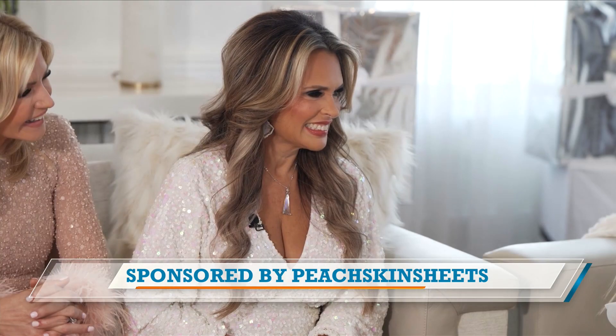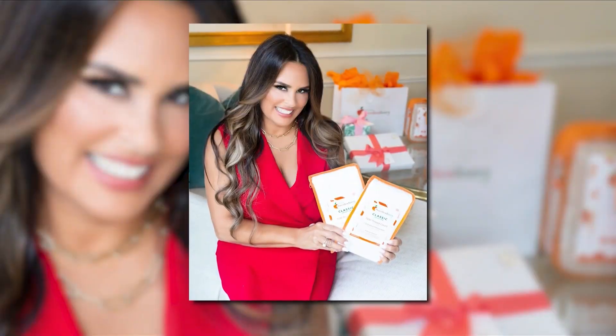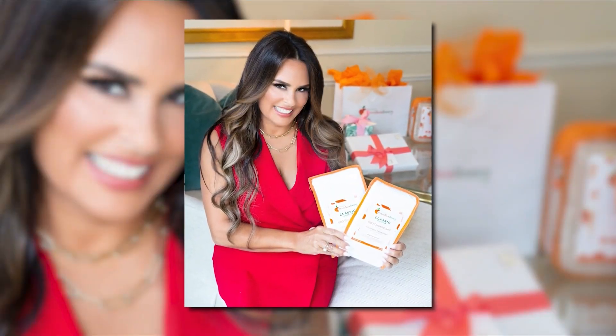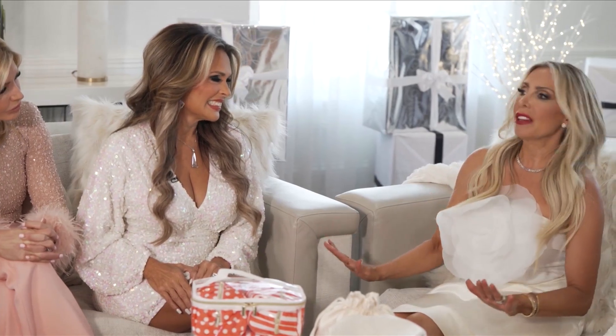Girls, do I have a holiday treat for you. Our favorite She-E-O is here in person all the way from Atlanta. You guys all know our friend Karen Levine, who is the founder and CEO of Peach Skin Sheets. Real question — raise your hand if you currently have Peach Skin Sheets on your bed.